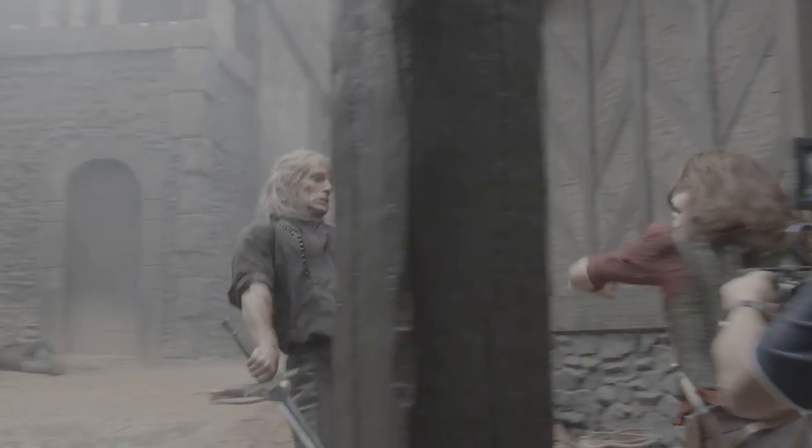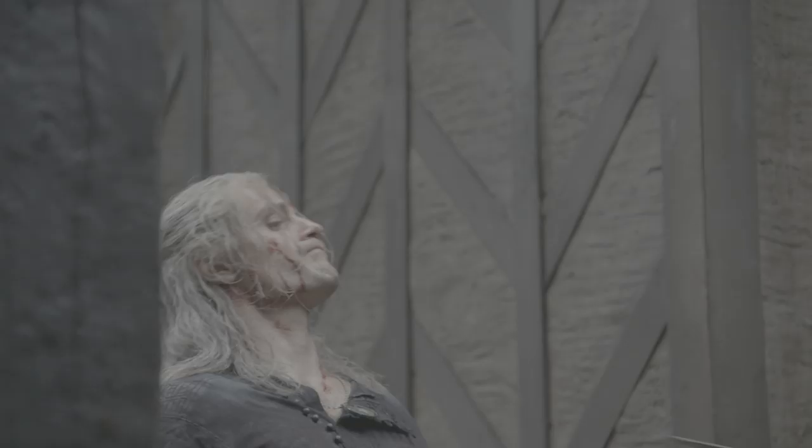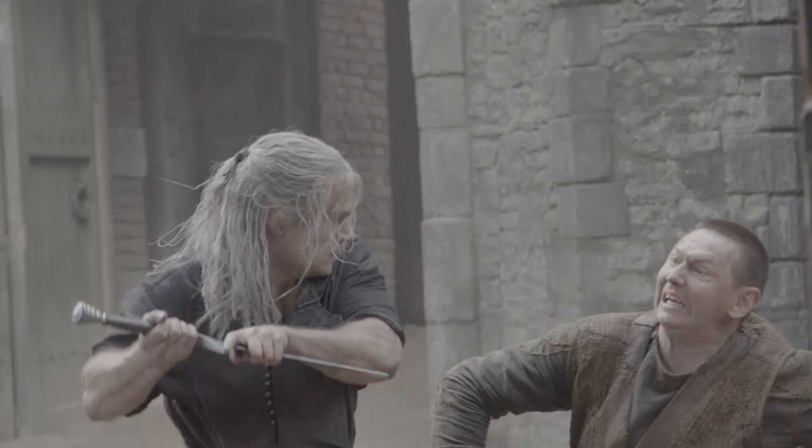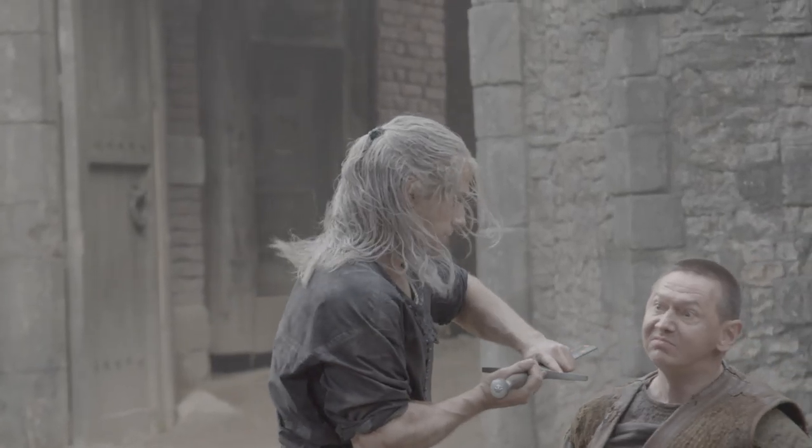When we involved anything close to the face, we had rubber swords. So you're not going to hurt someone, you're not going to mark their face and therefore give hair and makeup a nightmare to deal with for the next few months.